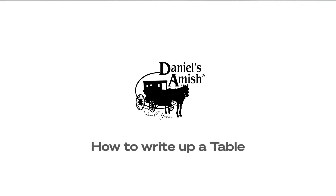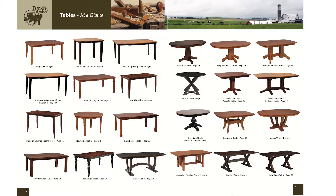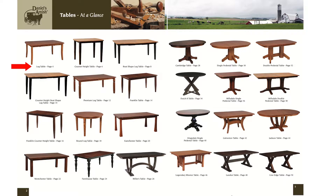When your customer comes through the front door, the most important thing is finding out what kind of table they want — size-wise and obviously looks. Go to the table tab. Once you open that table tab, go to the very next page and ask your customer: do you want a leg table, counter height, boat shape, premium, single peg, double peg, fancy single peg, mission table, farmhouse table, or a live edge table?